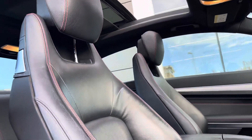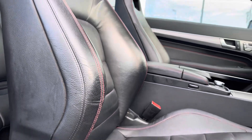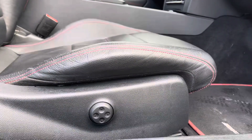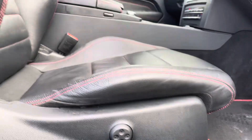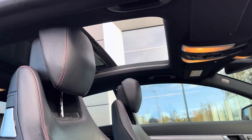Upon entering the cabin of the car you are greeted by the full black leather upholstery with the stunning red contrast stitching and the AMG Sport Seats. These pair perfectly with the black cloth headlining. Brightening up the cabin of the car we have the openable panoramic sunroof, adding even more joy to those summer months.